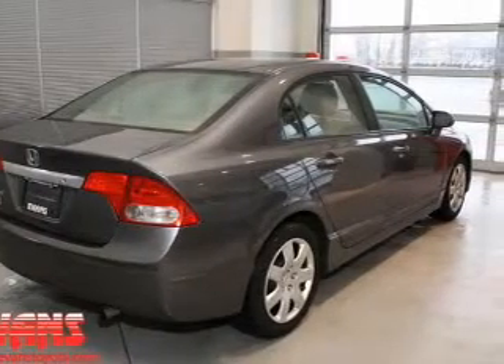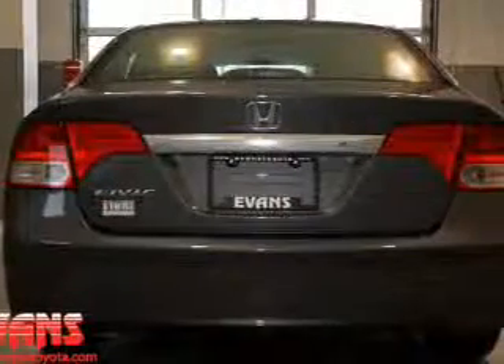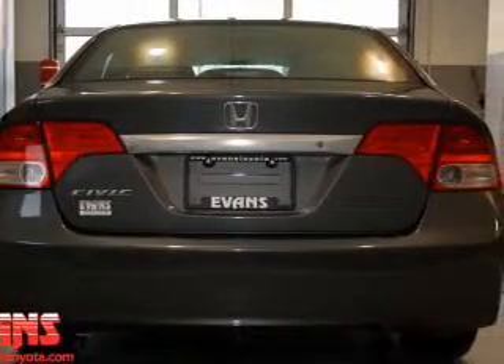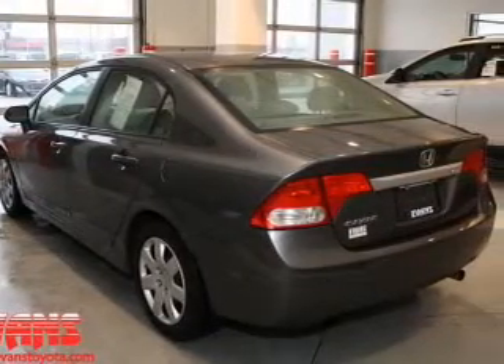With an efficient 4-cylinder engine, the powertrain includes front wheel drive that responds smoothly to its 5-speed automatic transmission. Stand out from the crowd with premium wheels. Anti-lock brakes help you bring your vehicle to a safe stop.